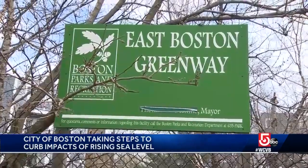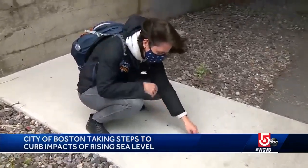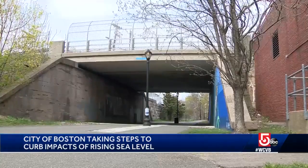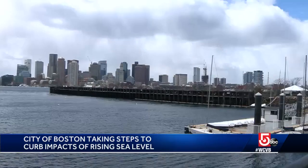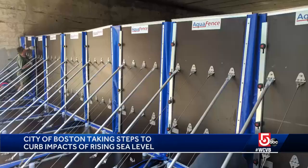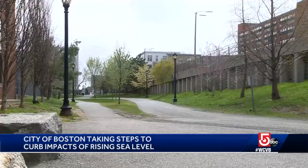Along this bike path in East Boston, Alice Brown with the group Boston Harbor Now points to tiny holes in the ground that can be used to anchor a temporary watertight barrier and seal off this neighborhood the next time the harbor starts to flood. If you came during a flood, this wall would appear out of nowhere. This area would still flood, but nothing behind it would.